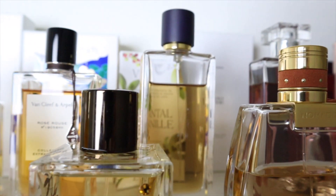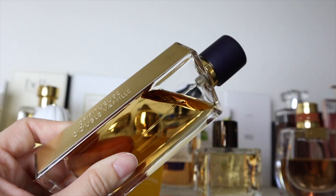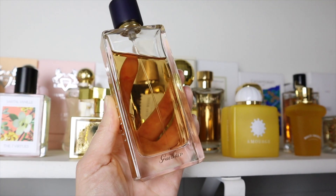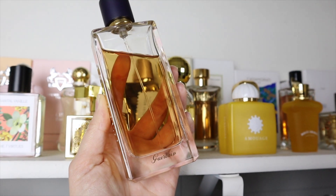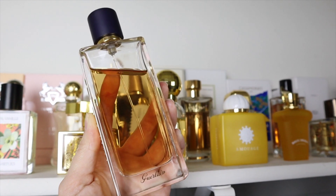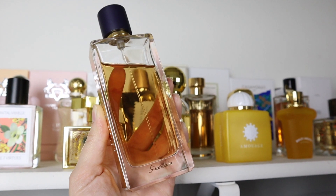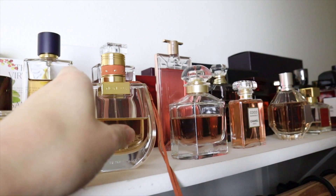My other favorite vanilla is Guerlain's Spiritus Delivini — I'll show you a little sub of the bottle, it's so pretty. This is a true sweetened vanilla extract fragrance. There's benzoin in here so you get that balsamic note, there's incense which is so addicting, and you have the woody note of cedar. I cannot recommend this enough.